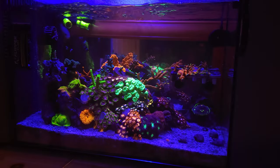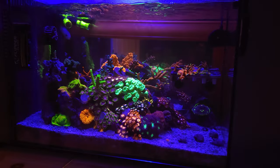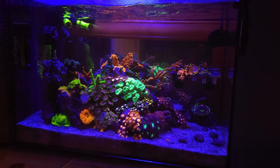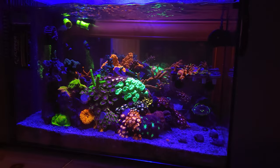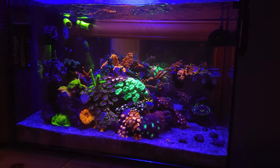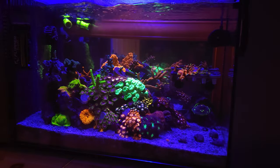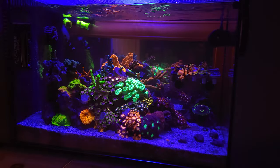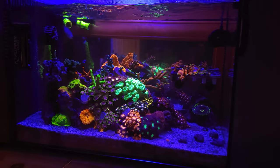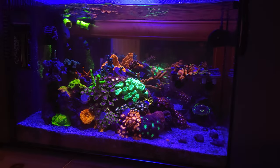Coral looks good — starting to get quite a bit of color coming back into the forest fire digi. Made a couple more frags up here on the rack. I'm getting to the point where I'm going to have to start playing with some of the coral over here. The encrusting Monty needs to be cut back again, and I also have a piece of Favia that's gone from one polyp to about 40 and it's starting to encroach on one of my SPS over there, so I gotta calc-wash those back.